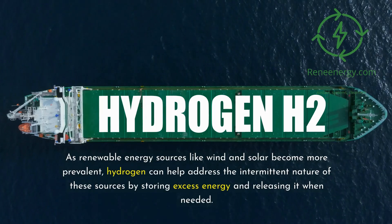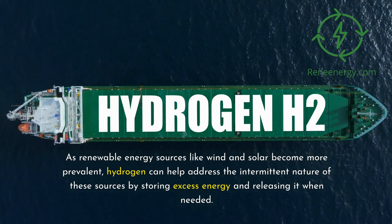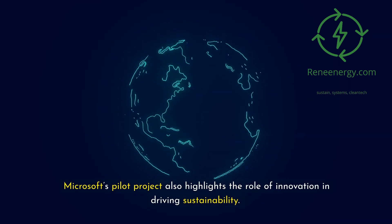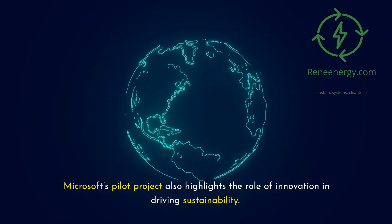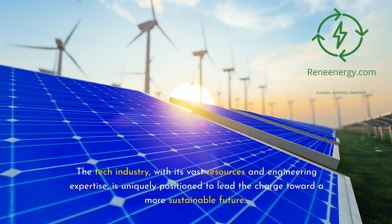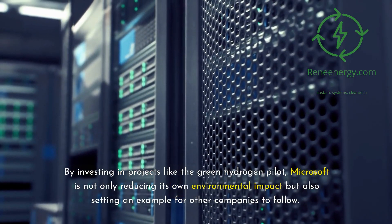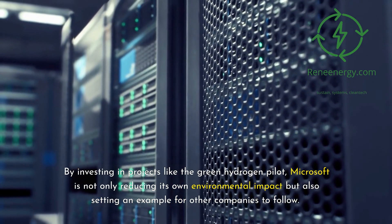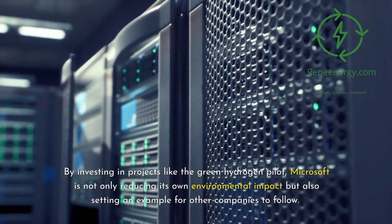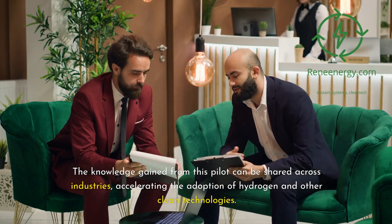As renewable energy sources like wind and solar become more prevalent, hydrogen can help address the intermittent nature of these sources by storing excess energy and releasing it when needed. Microsoft's pilot project also highlights the role of innovation in driving sustainability. The tech industry, with its vast resources and engineering expertise, is uniquely positioned to lead the charge toward a more sustainable future. By investing in projects like the green hydrogen pilot, Microsoft is not only reducing its own environmental impact but also setting an example for other companies to follow. The knowledge gained from this pilot can be shared across industries, accelerating the adoption of hydrogen and other clean technologies.